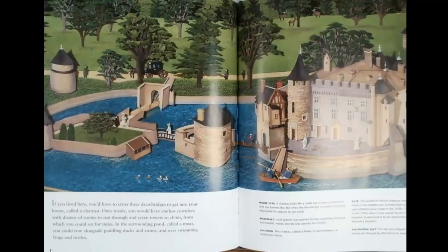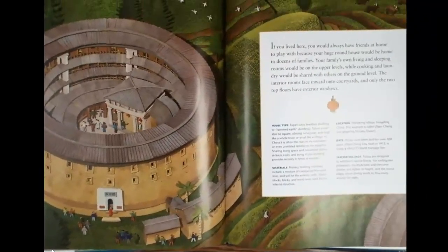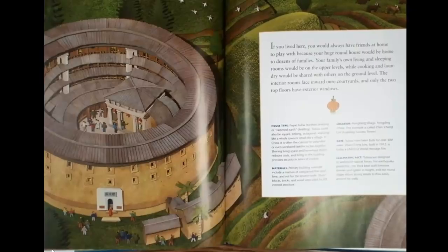you could row alongside paddling ducks and swans and over swimming frogs and turtles. If you lived here, you would always have friends at home to play with, because your huge roundhouse would be home to dozens of families. Your family's own living and sleeping rooms would be on the upper levels, while cooking and laundry would be shared with others on the ground level. The two interior rooms face inward onto courtyards, and only the two top floors have exterior windows.